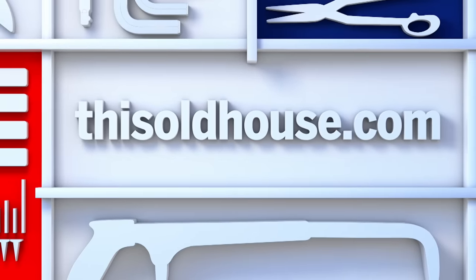We very much appreciate the tour of the Offerman Woodshop and your words of wisdom and getting people into the trade. My pleasure.